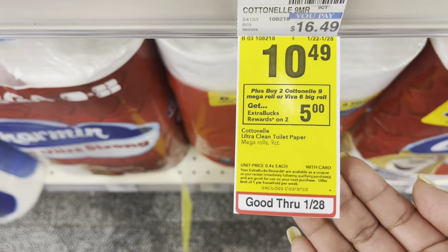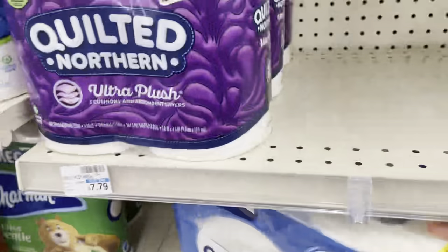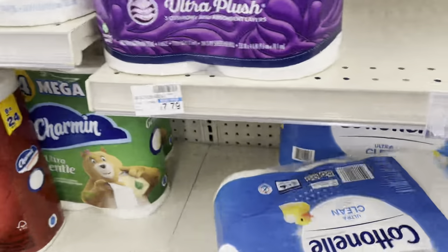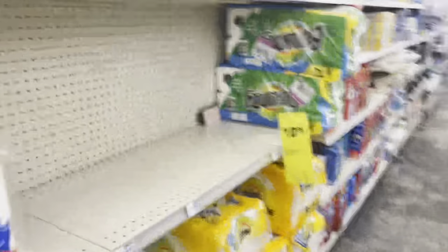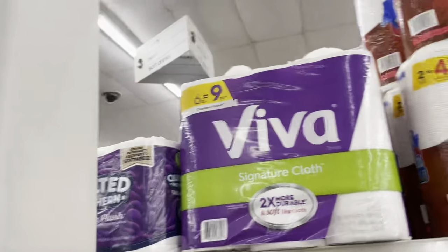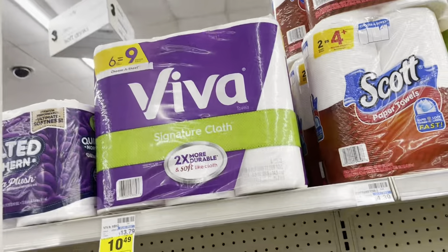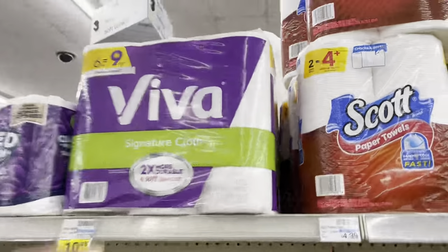So $10.49 for each item — my total comes to $20.98. The coupons I'm going to be using are available on the app. We have a $1 coupon for the paper and a $1 coupon for this Viva paper towel. So let's get one of each item. If you don't want towels, you can get both towels or both TP — whatever you decide.